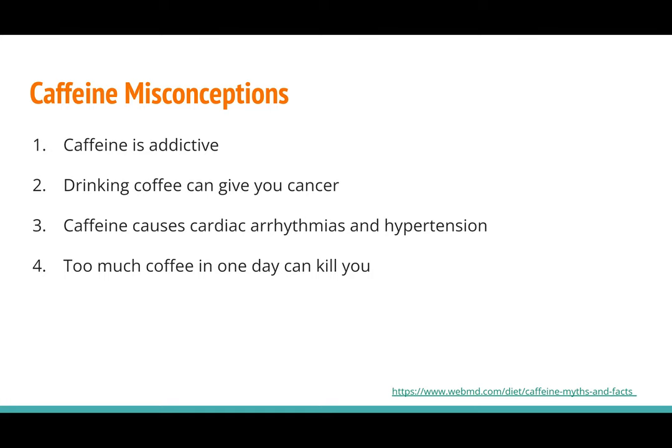Number four: too much coffee in one day can kill you. That is technically true, but for the amount of pure caffeine to be a toxic dose is one teaspoon, which is the equivalent of around 40 to 50 cups of coffee. So unless you're drinking 50 cups of coffee in a day, you're probably not going to die from coffee. The recommended maximum daily caffeine intake is 400 milligrams a day, which is around four cups of coffee.